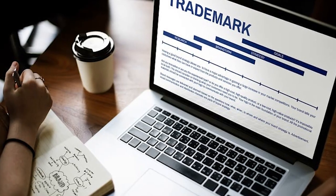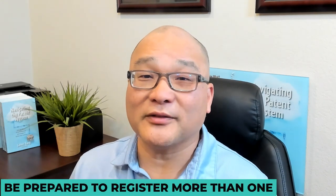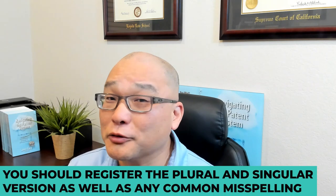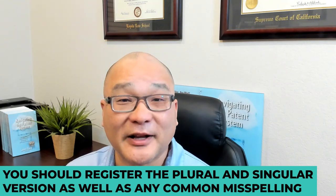Tip number seven: for domain names, I recommend registering your primary domain name before you start the trademark application process. You don't want to go through the trademark process only to find that you can't register your domain name. When you register your domain name, be prepared to register more than one — you should register the plural and singular versions of your primary domain name and also any common misspellings.